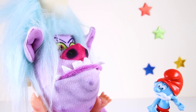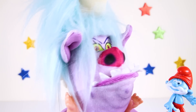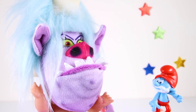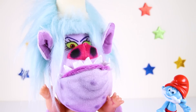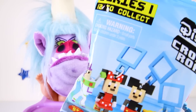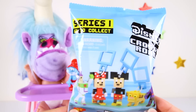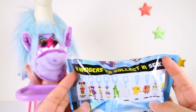Hey, look who it is! Papa Smurf thinks he can cheer up Baby Chef! Hey, this blue Smurf looks like a troll — he even looks yummy enough to eat! Let me eat him, I'm so hungry! Don't eat him, Baby Chef — Papa Smurf is your friend! And he brought you a new surprise toy to play with! It's a Disney Crossy Road blind bag! The bag shows all of the cool characters we can collect! I can't wait to collect them all! Let's open it and see who we got!